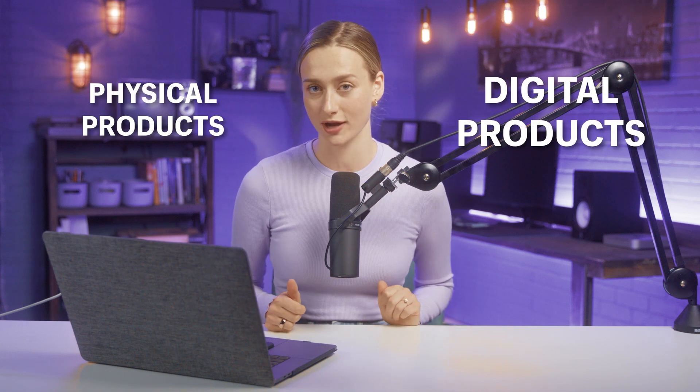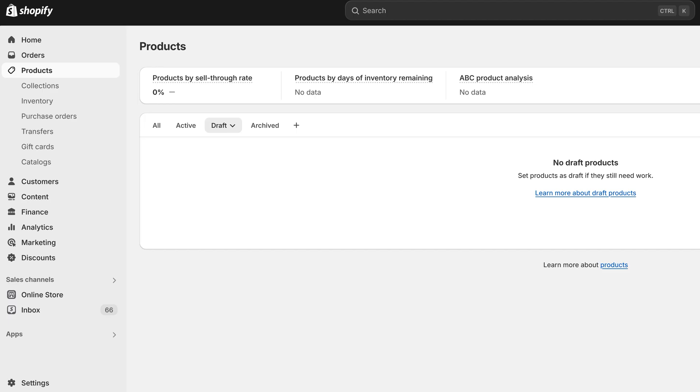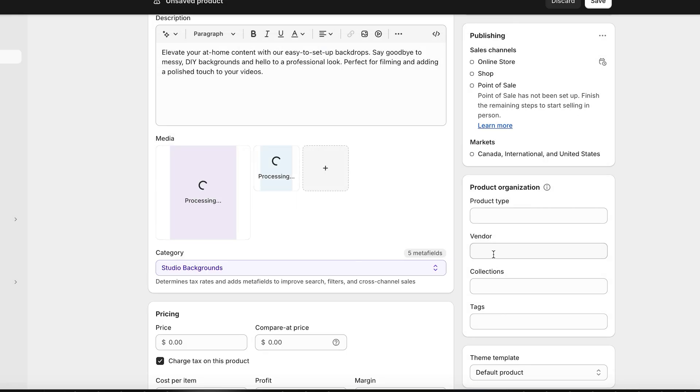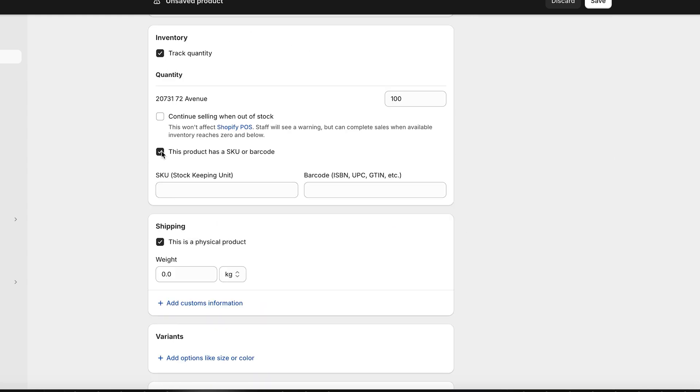Once you're happy with your homepage, you can start uploading both physical and digital products. If you're selling a service, there are Shopify apps that will help with that too. For physical products, open up the Shopify dashboard and navigate to the product section. Click on add product and create a new listing, then fill in the product information — include vital details such as the product title, description, price, and SKU, which stands for stock keeping unit.